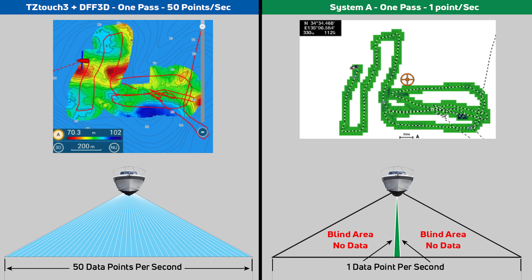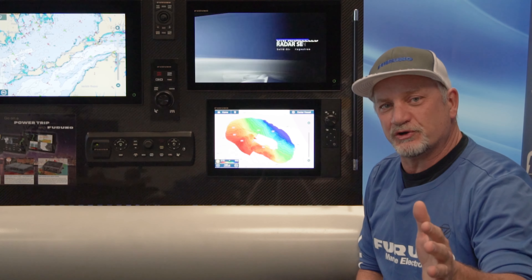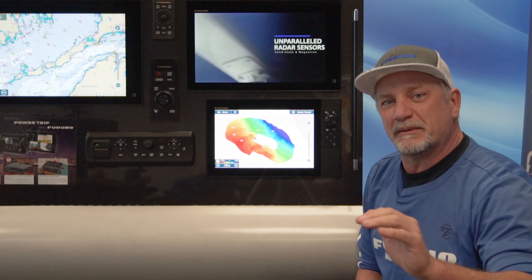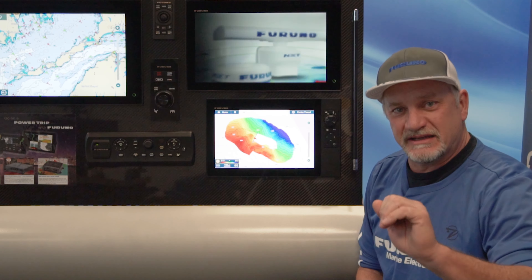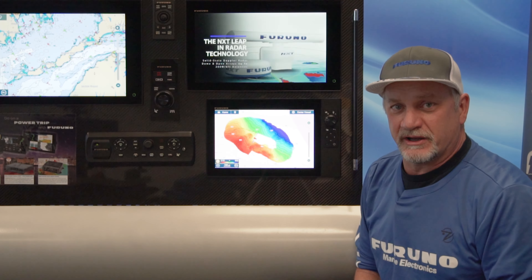Other quick drawing features on the market where you can make your own bottom maps only use single beam technology, where you're only collecting a single data point per second. With Furuno's multi-beam DFF3D technology combined with our TZ Touch 3, we're actually collecting 50 data points across the bottom of the boat per second. That's 5,000% higher than our closest competitor.